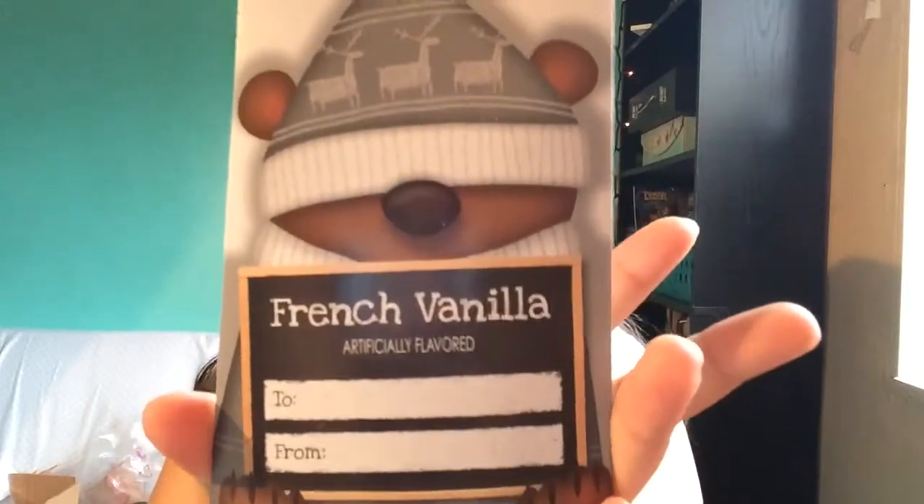My boyfriend filled my stocking, so some of these were stocking stuffers and others were gifts. I got two different flavors of Swiss Miss hot chocolate as stocking stuffers: French vanilla and caramel cream. I actually made him a DIY mug, and I'll show you guys the things I got him later because he's really excited about it. I'm always mentioning my boyfriend so I decided I would show you guys at the end of the video what he got.